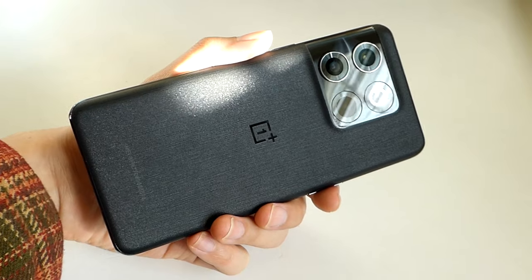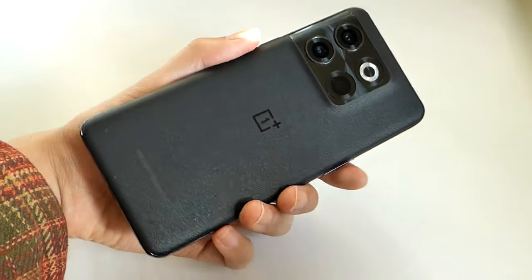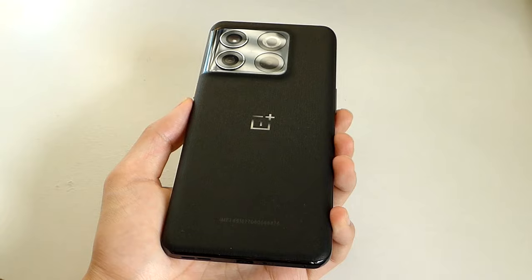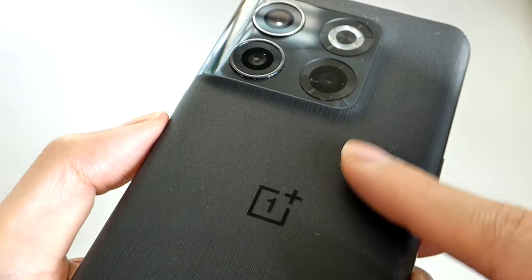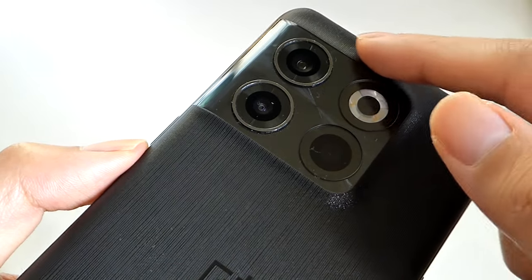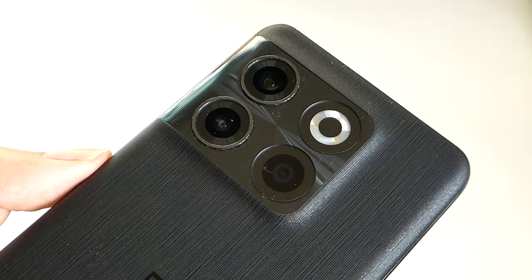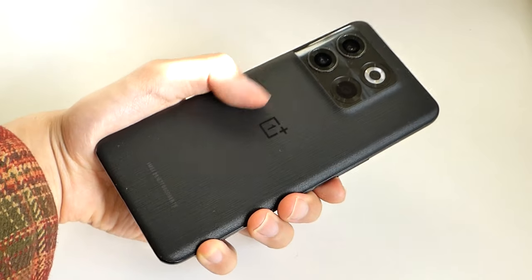The OnePlus 10 generation introduced the design language we're more familiar with today. They now have a round circle for the camera ring, but this quadruple camera setup in the corner is still a trend we're seeing. It has a glass finish on the front and back, with an interesting texture added that makes it feel almost like fabric — it resists fingerprints, and the glass is actually one piece with a different finish on the camera section that has an almost metal-like appearance, creating optical illusions through glass manufacturing.